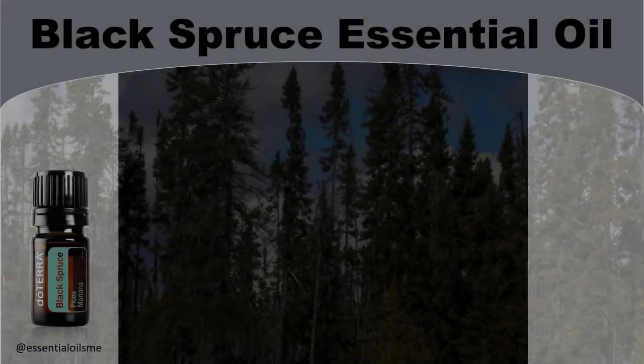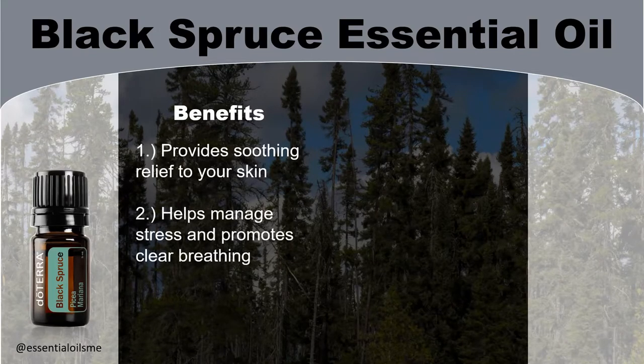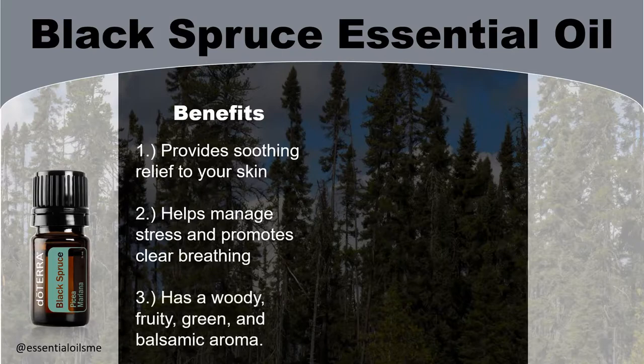When it comes to the benefits of black spruce essential oil, this includes providing soothing relief to your skin, helps manage stress, promotes clear breathing, and has a woody, fruity, green, and balsamic aroma.